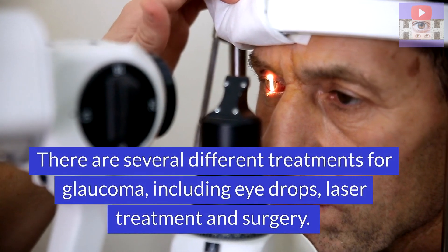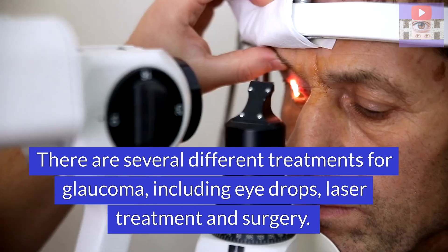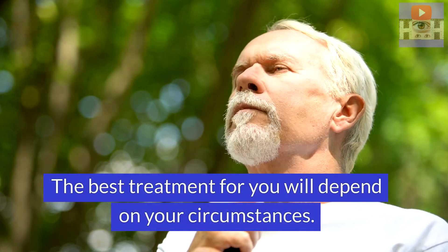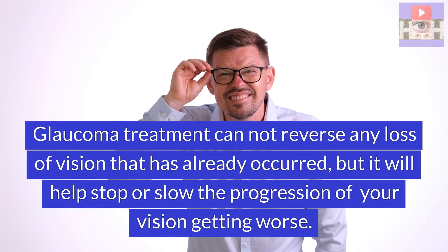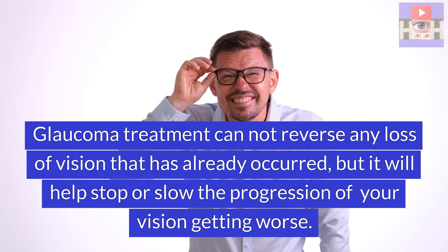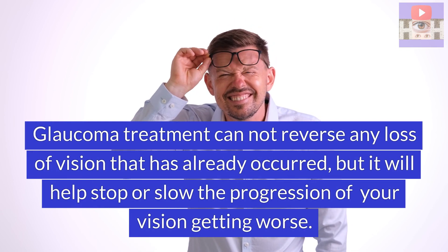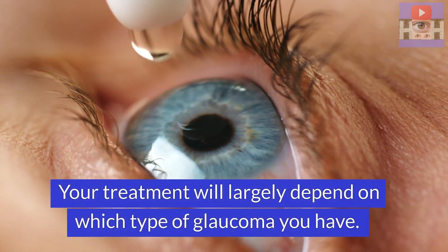There are several different treatments for glaucoma, including eye drops, laser treatment, and surgery. The best treatment for you will depend on your circumstances. Glaucoma treatment cannot reverse any loss of vision that has already occurred, but it will help stop or slow the progression of your vision getting worse. Your treatment will largely depend on what type of glaucoma you have.